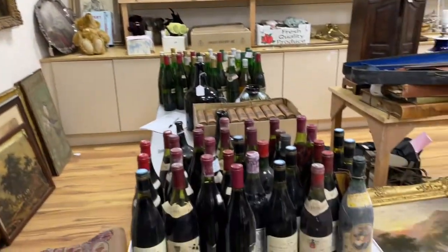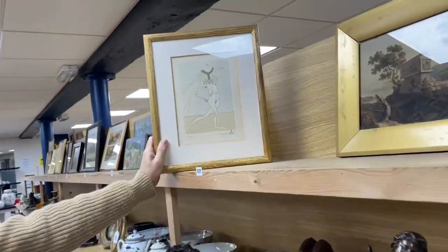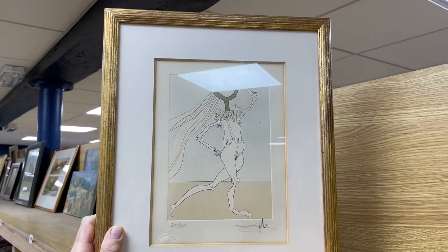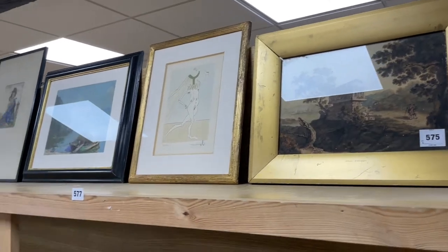Coming back down here, more art. Lot 577 — that's a Salvador Dali. Beautiful, isn't it? The Nude with Veil, it is called. Limited edition of 300. I think we're looking at about a sort of £300 to £400 estimate there for Lot 577.